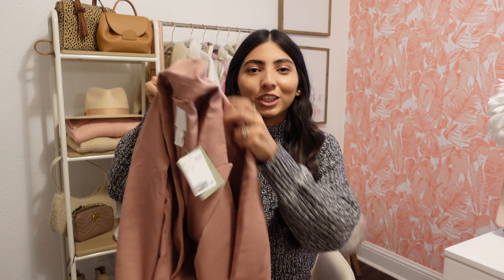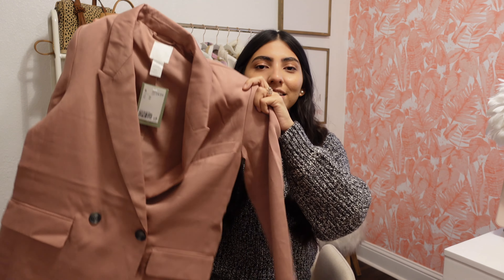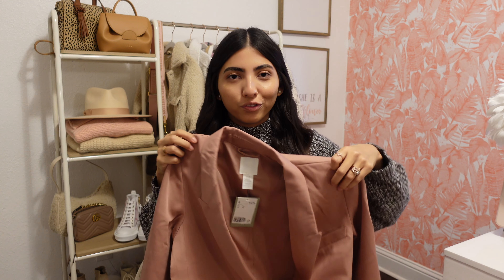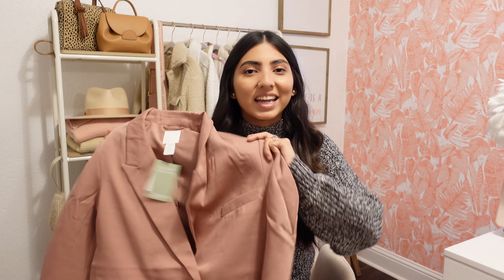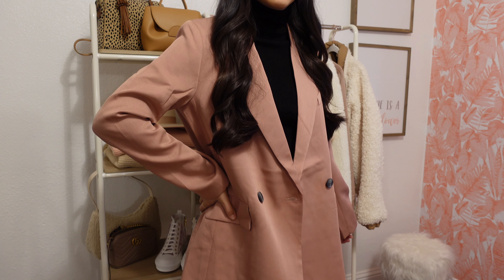Next thing I picked up is this pink blazer, and if you follow me over on Instagram then you know I love a good pink blazer — I have like three different ones. But I thought this one was the perfect shade of a muted pink. It is such a pretty color and it is a different style than the rest. This one has two buttons down here and it does run oversized — I actually picked it up in an extra small and it was $34.99. What I love about a blazer is that you can style it so many different ways. I actually have a video on how to style a blazer 10 different ways, which I will have linked down below in case you're interested.